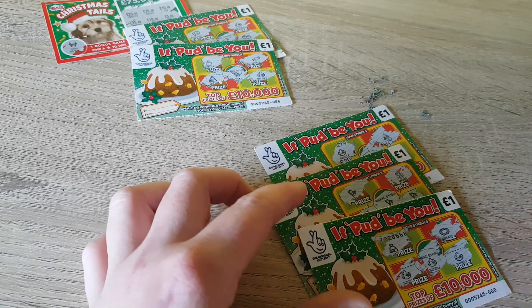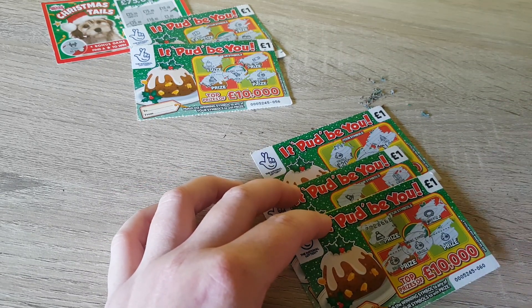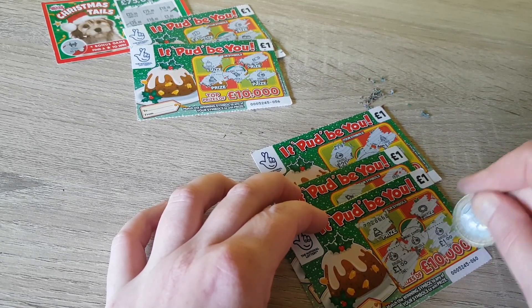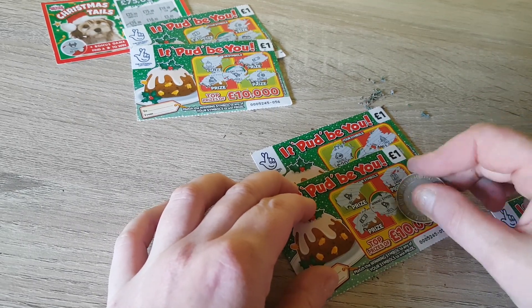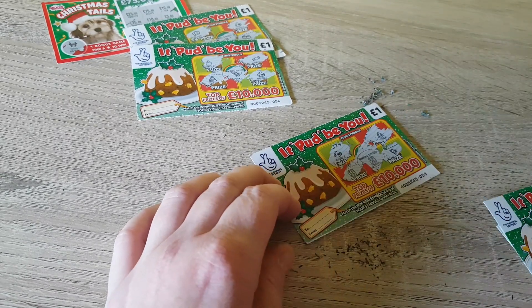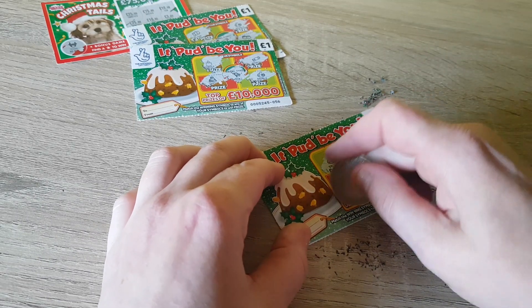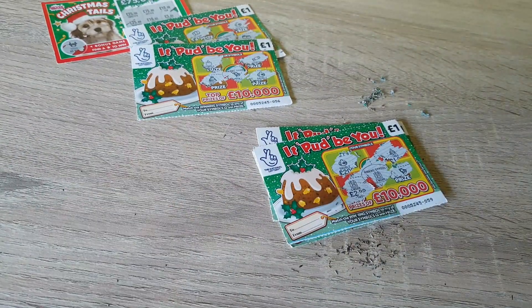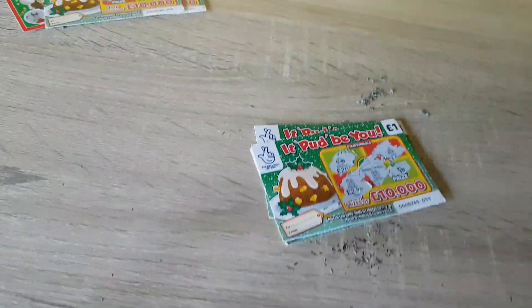Let's see what we've won — it's a six pound session today. It was a bauble we were looking for; got two baubles at the bottom, so a pound and a pound — two pound on that one. We've got two bells on this one, probably another pound — four pound up to now. And now the calendar — two pound. Six pound back, happy with that! Thanks for watching everyone, bye!